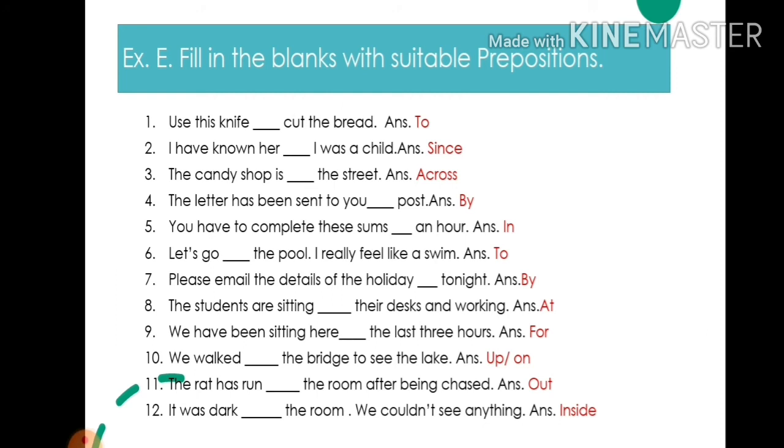7. Please email the details of the holiday by tonight — write: by. 8. The students are sitting at their desks and walking — write: at. 9. We have been sitting here for the last 3 hours — write: for.